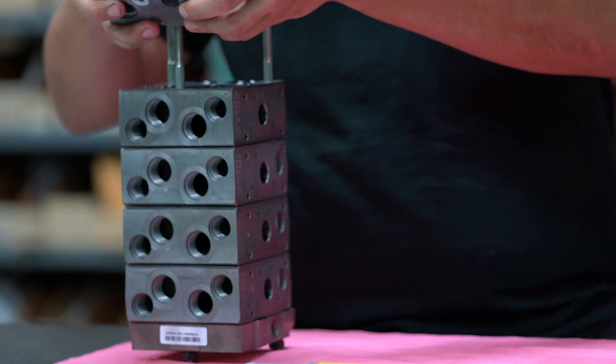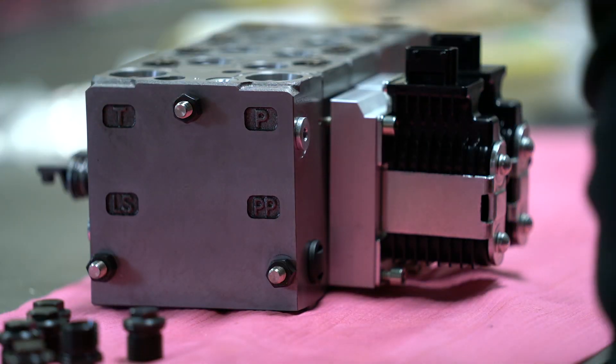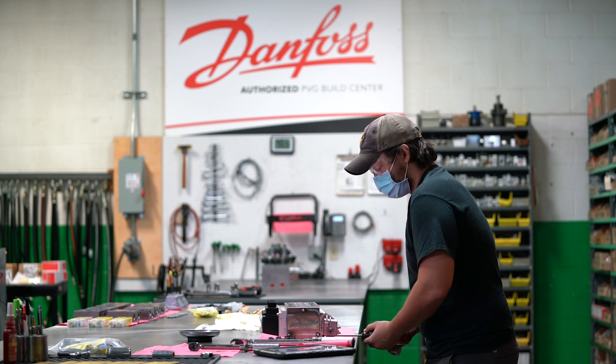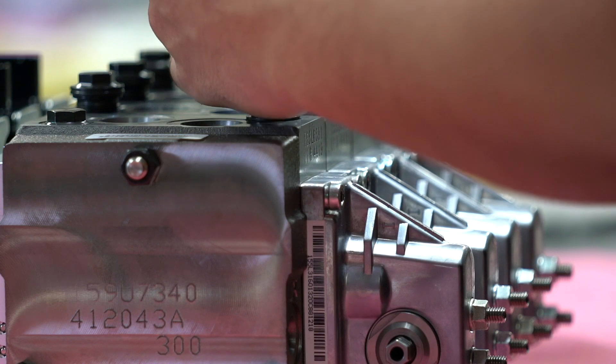Danfoss PVG Valves are a stackable load sensing proportional control valve. They're specifically designed to provide precise control for mobile hydraulic circuits and can be configured in millions of different configurations. They can be operated manually, hydraulically, or electrically.